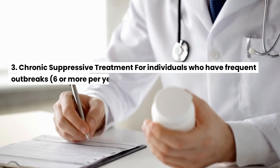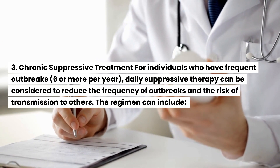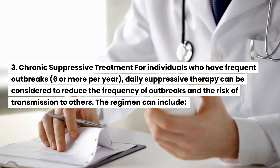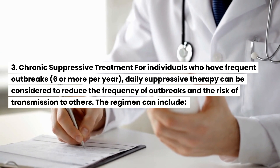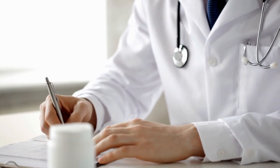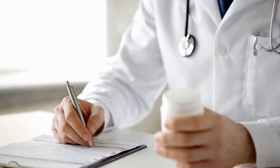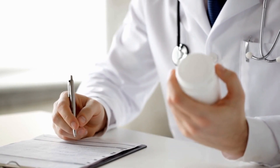For chronic suppressive treatment, individuals who have frequent outbreaks — 6 or more per year — daily suppressive therapy can be considered to reduce the frequency of outbreaks and the risk of transmission to others. The regimen can include: acyclovir 400mg orally twice a day; valacyclovir 1g orally once a day; or famciclovir 250mg orally twice a day.